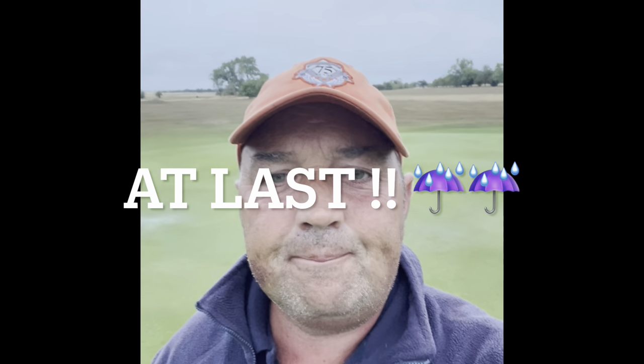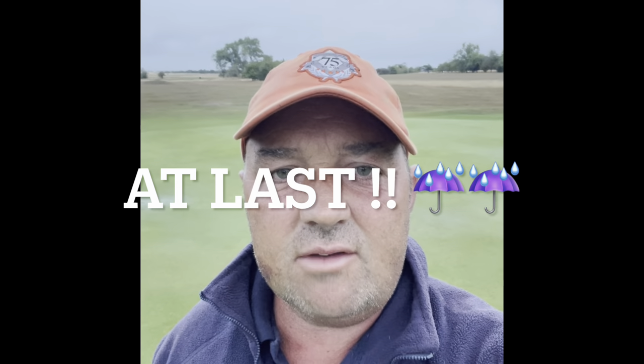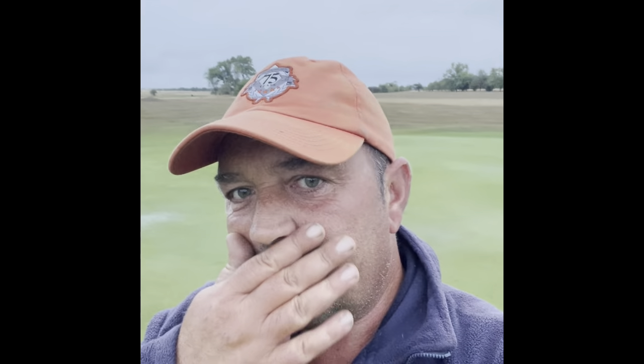Hi everybody. I'm standing on the 18th green. It is Friday September the 9th. I'm going to do a course report for September. As you can see, there are a little bit of puddles on the 18th green behind me because we've had some rain.